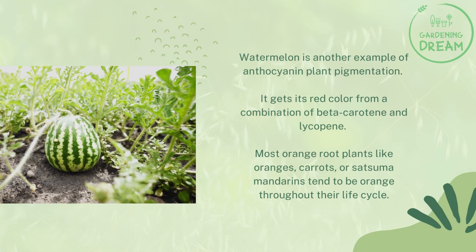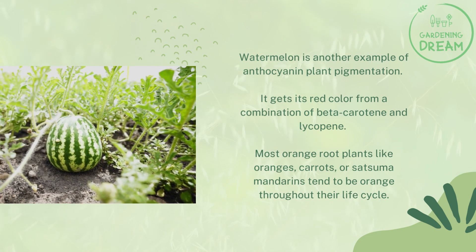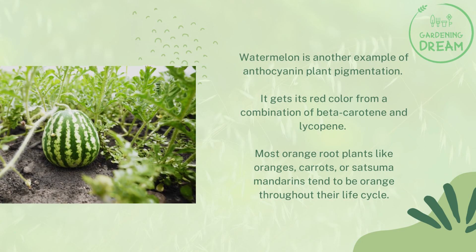Most orange root plants like oranges, carrots, or satsuma mandarins tend to be orange throughout their life cycle.